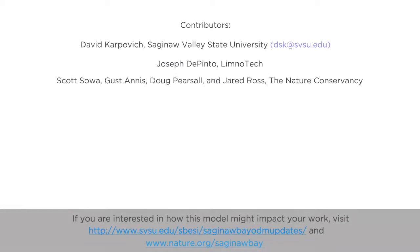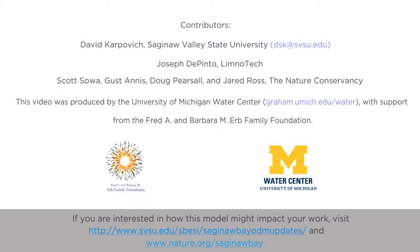This video was informed by researchers actively studying Saginaw Bay water quality issues and their many partners. The work and video were supported by the University of Michigan Water Center and the Herb Family Foundation.